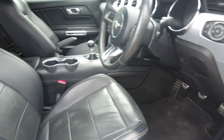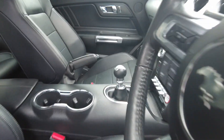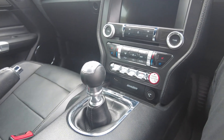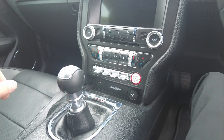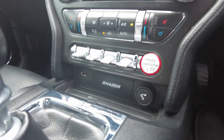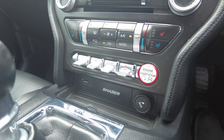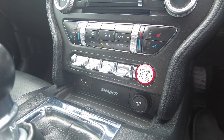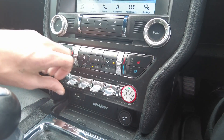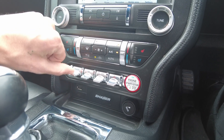Over to the interior — the five-litre V8 is paired with a six-speed manual transmission. It features an upgraded sound system and a driving mode selector with options including normal, sport, sport plus, race track, snow, and wet.